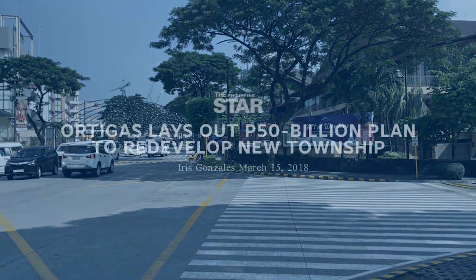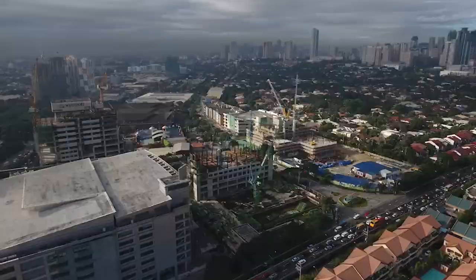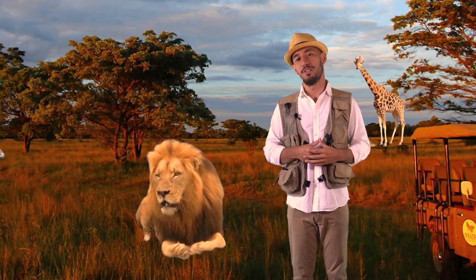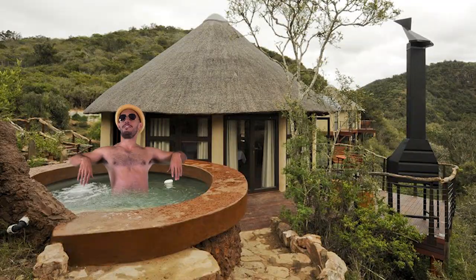Did you know that 50 billion is being invested to radically transform the Tiendesitas area into Ortigas East, a 16-hectare eco-estate? The term was first used in South Africa for developments with large green spaces that help environmental conservation.